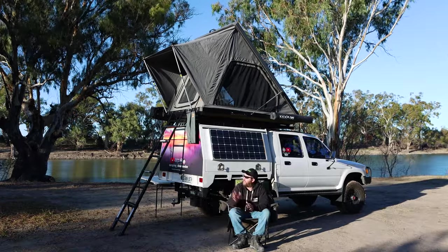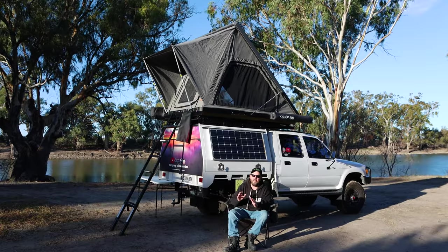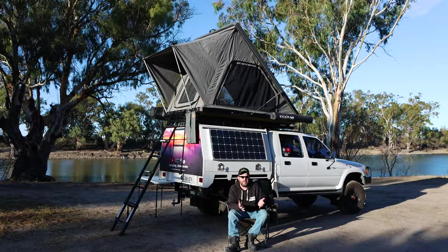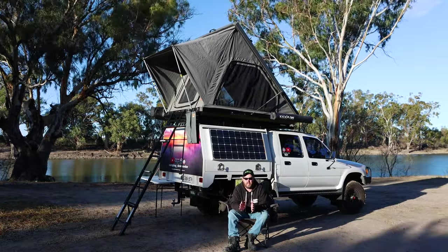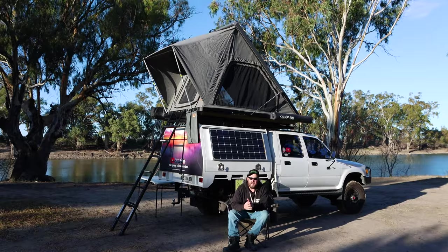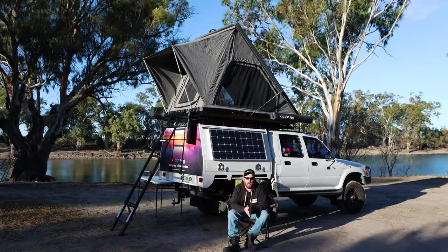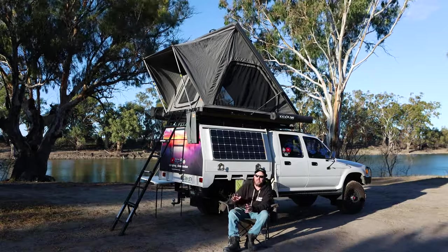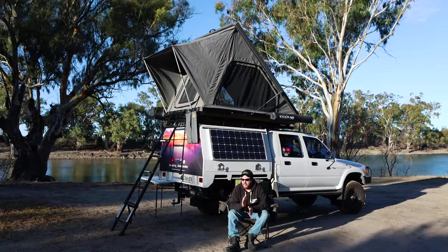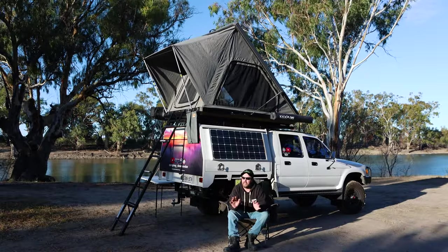After testing this for a year and starting out in a budget rooftop tent — Adventure Kings — it was great for the money, got us out there, but we ended up having issues, which is what you're going to get with a budget tent. After that we upgraded to a 23-0 rooftop tent, which was much better quality at probably double the price. But we had the same issues — not quality-wise, but it was a soft top and we just didn't like the pack-up and setup each time. It was between five to ten minutes, whereas this here is about 30 seconds to one minute.